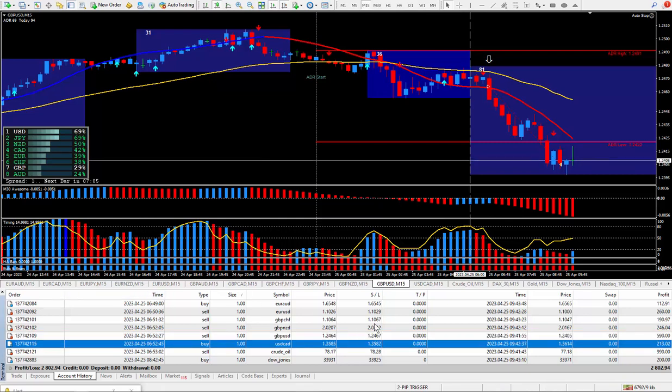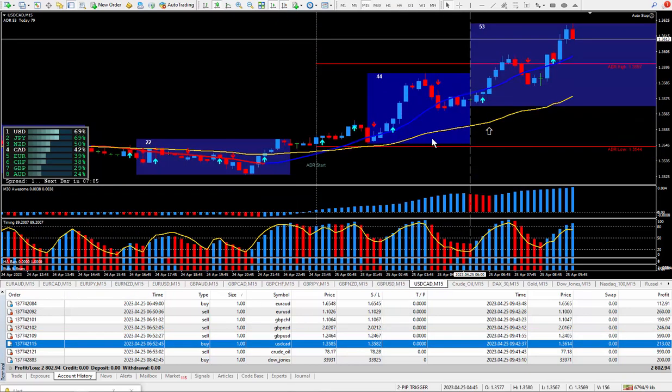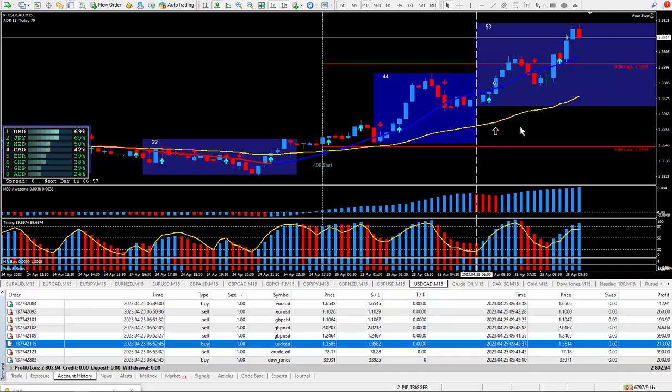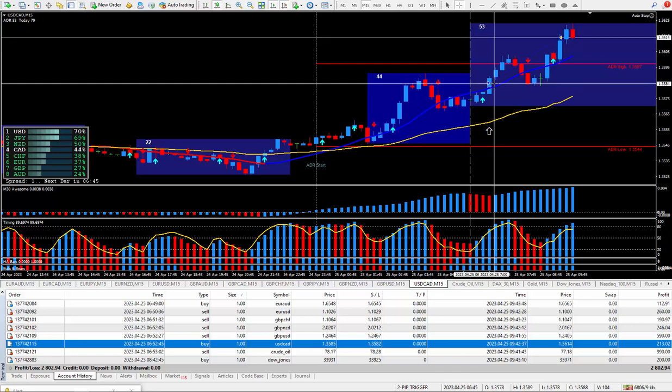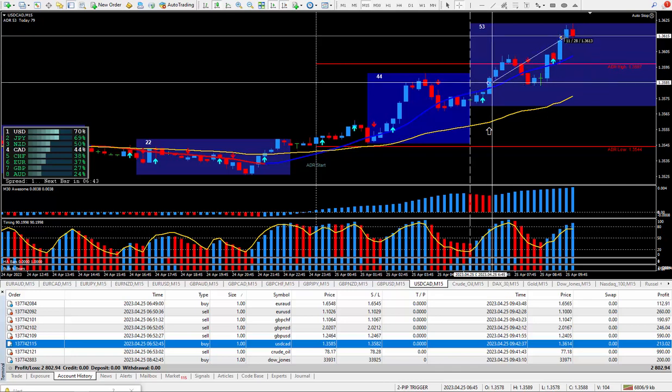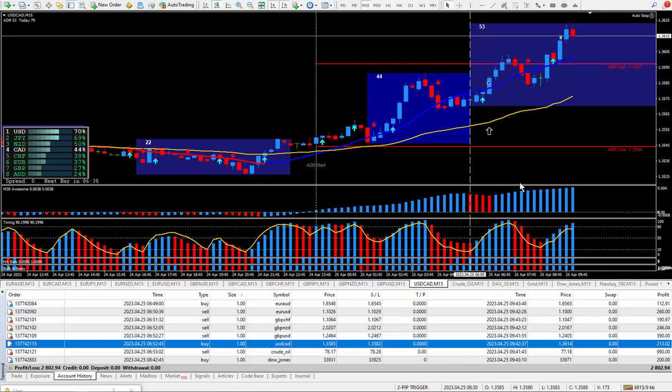Let's move on to the next trade — another one qualified for a great way to trade. I wanted to be buying; there's the arrow from the daily trade plan. I took the trade at this cursor right here, closed it out right here, locking in about 29 pips, and those 29 pips paid out $213.